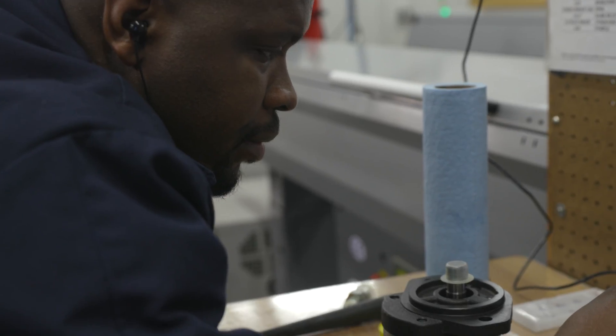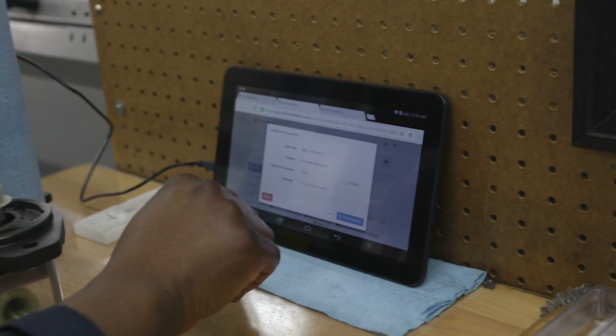What's so beautiful about it is that you could be at one machine, look at the tablet, and tell if there's a problem on another machine.